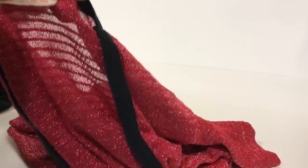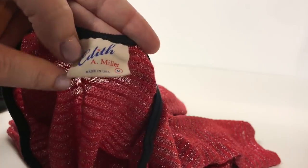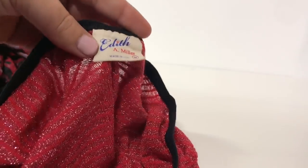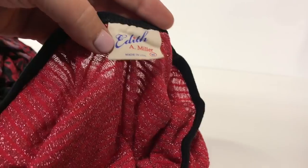Next up is an Edith A. Miller dress. The tag looks like it should be vintage, but it is not — this is a modern day company. This is a very tight metallic striped dress that cost about $130 when new. They don't have a huge following, but you will find pictures online of Miranda Kerr wearing some of the pieces. For this particular piece, I'm seeing it sold for around $20 or $25.